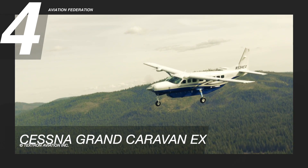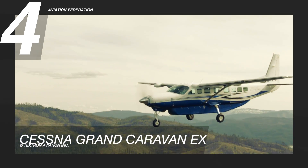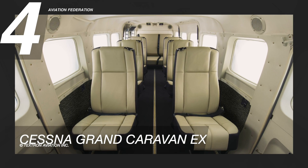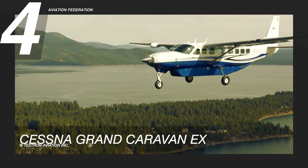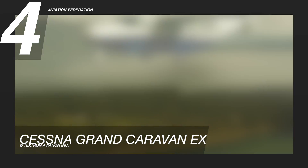As a brand of Textron Aviation, Cessna benefits from an established lineup of proven aircraft models and a wide support network. For those looking to buy an aircraft that can double as a revenue-generating investment, with a range of passenger, freight, or utility capabilities, this is a great choice. The price tag is $2.7 million US dollars.